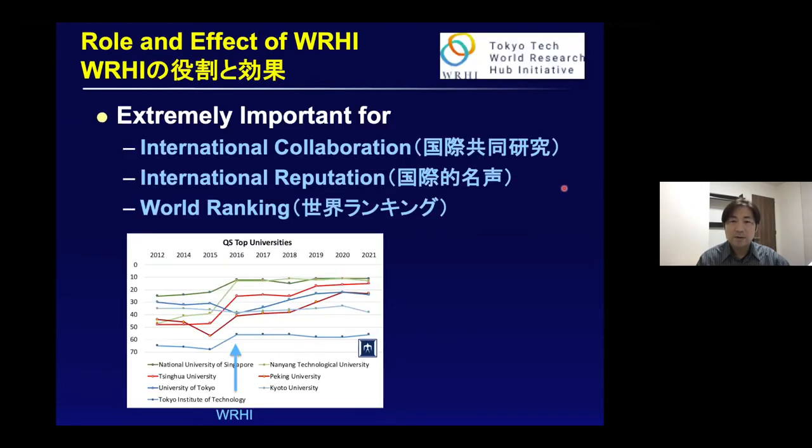International reputation is quite important, and international collaboration is also important for enhancing world ranking. We are starting to see the return on investment done by other countries, so if we work on this, I think we can enhance Japanese institutions' ranking. Thank you very much.